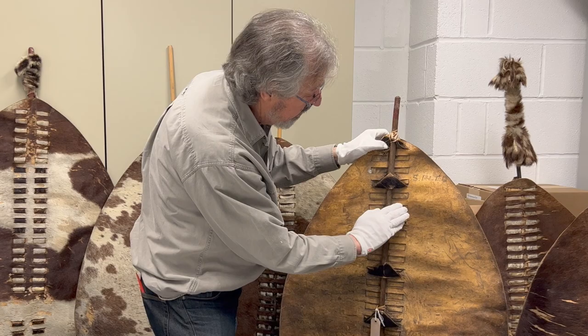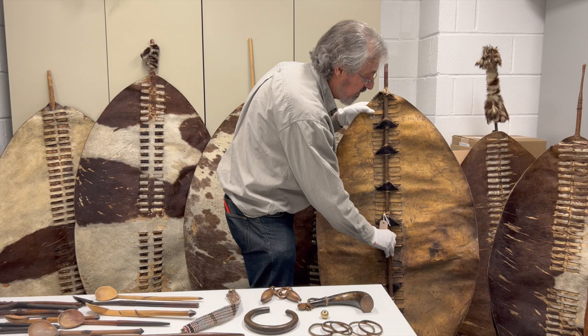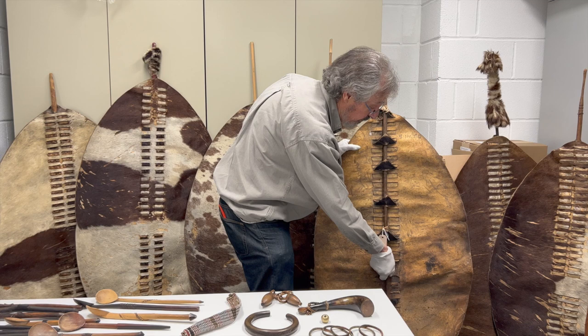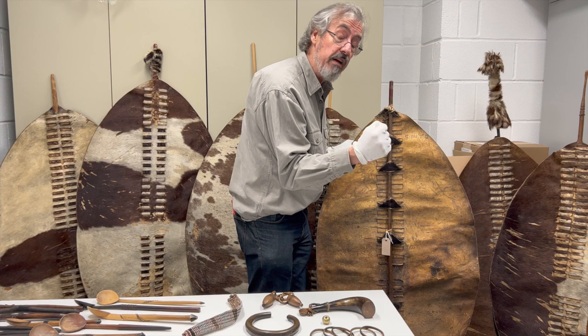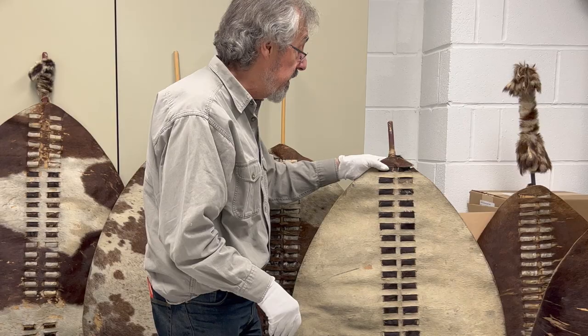These strips of hide fold over at the back — you can see quite clearly here where it goes over and then down the other side. This is used to support the stick which actually carries the weight of the shield. When you're in battle there's usually a handle that you grip, but this keeps the thing stiff and makes it much more formidable as a weapon when you're actually fighting.